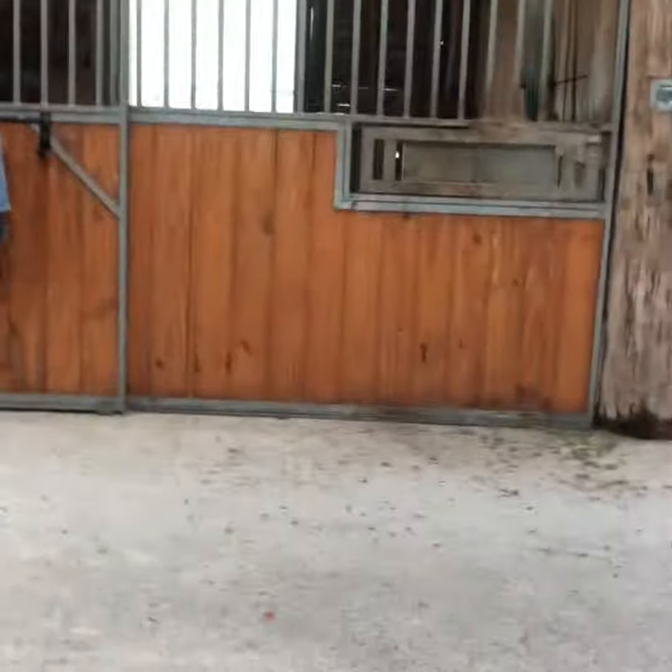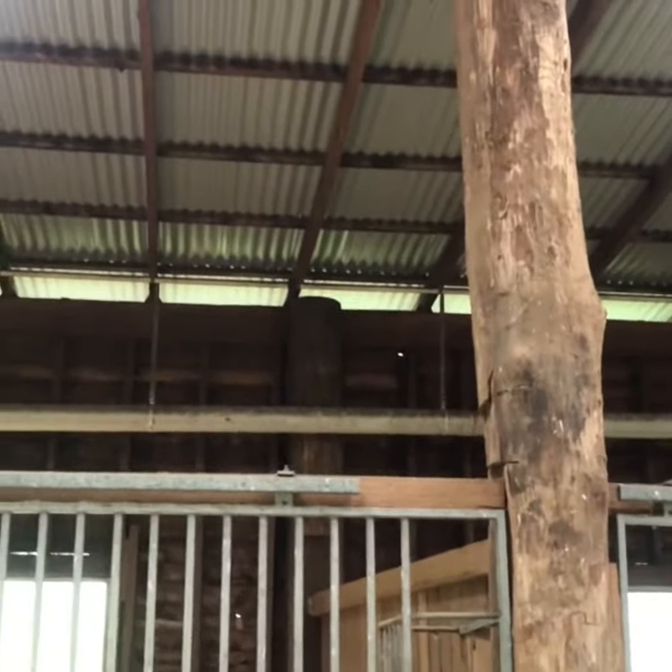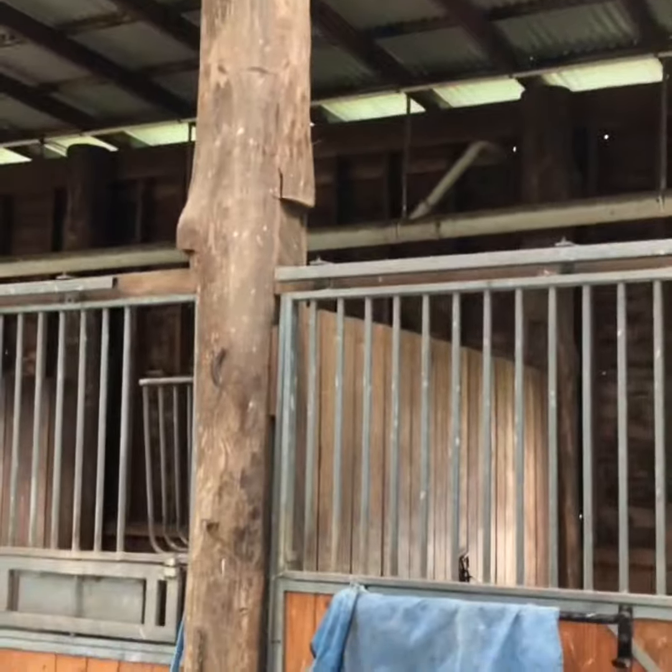So that's controlling termites in timber poles in a shed situation. Peace of Mind Termite and Pest Management — your peace of mind is our business.